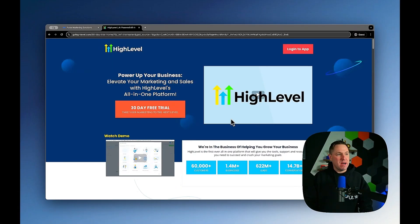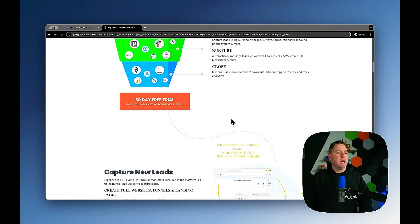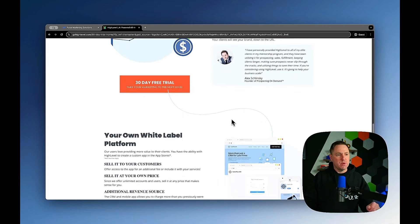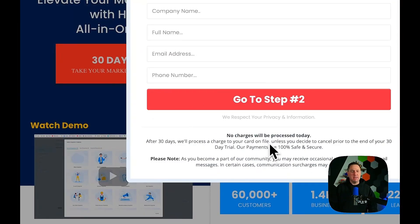This is GoHighLevel's website — this is actually where you sign up for your 30-day free trial. One of the most comprehensive marketing platforms out there. We greatly appreciate if you use our affiliate link so you'll get our bonuses. But once you get here, you can read through, see what they're all about, and sign up for your 30-day free trial. Pretty easy — just click the button and you're good to go.